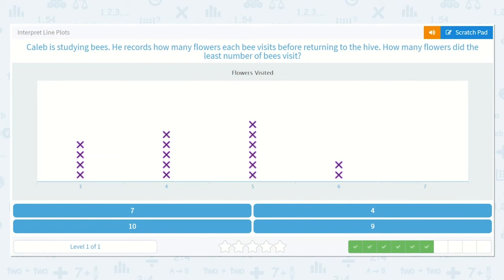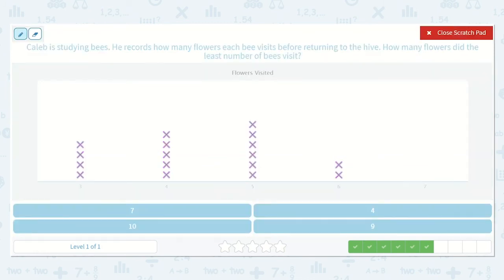Caleb is studying bees. He records how many flowers each bee visits before returning to the hive. How many flowers did the least number of bees visit? So these X's represent the amount of bees. Which one of these groups has the least number of bees — three, four, five, six, or seven? Yeah, seven. Seven has none — no bees visited that many flowers. So seven.